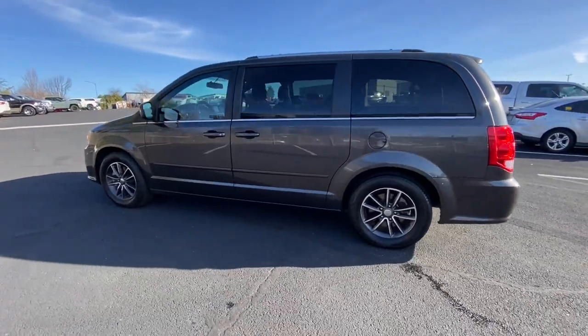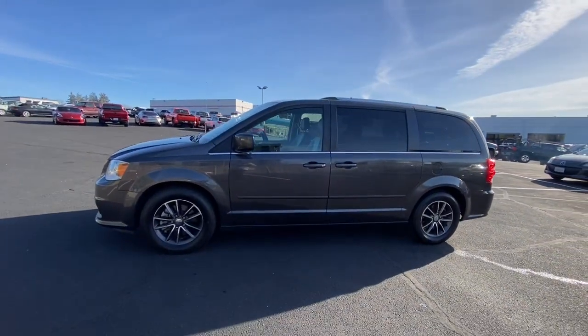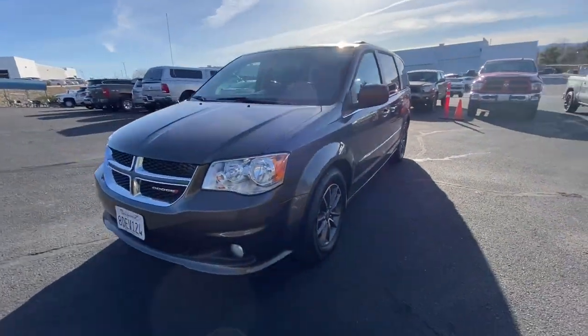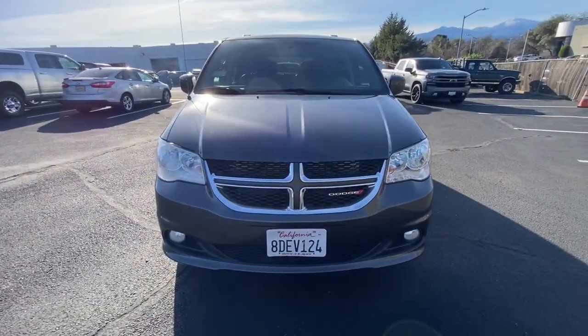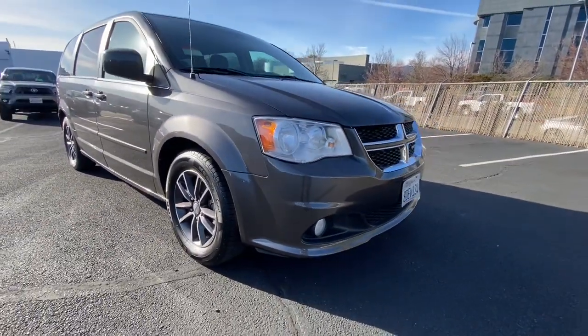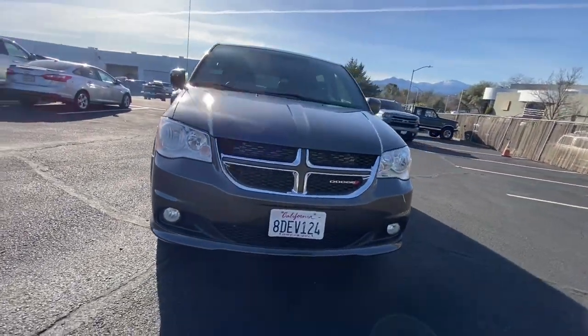These are just some of the great options this vehicle comes with: keyless entry, 3rd row seat, V6 cylinder engine, iPod and MP3 input, fog lamps, backup camera, heated mirrors, power liftgate, satellite radio, and electronic stability control.